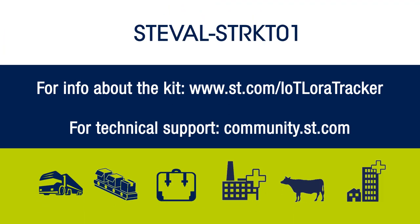Thanks for watching. If you have questions or need further support, please check out our support site at community.st.com.